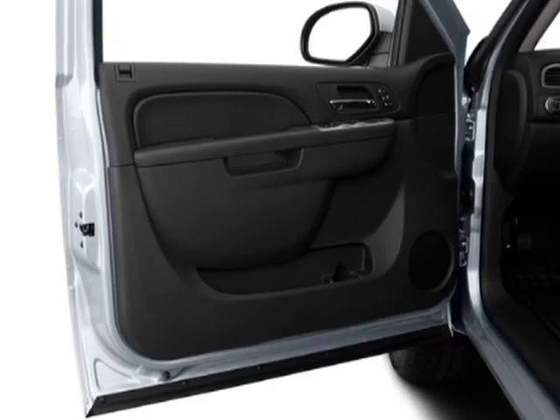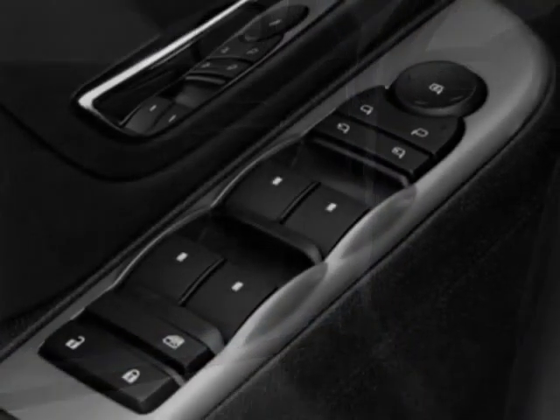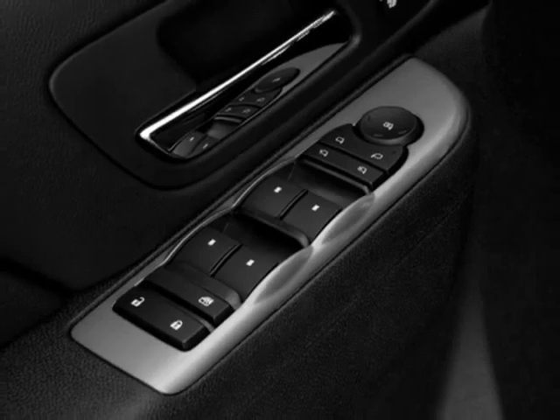LTZ Plus Package, LTZ White Diamond Edition, Rear Vision Camera, and the Audio System with Navigation.